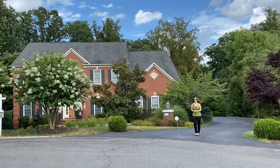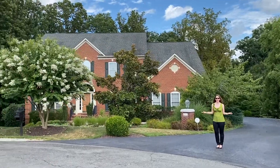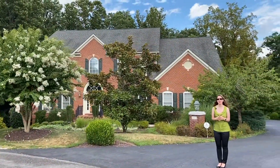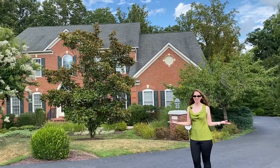Hey everybody, welcome to New This Week. I'm Susan Hall with Tom and Cindy and Associates at Long & Foster. New This Week is our opportunity to showcase the homes we have coming on the market each week. We've got a bunch of really nice ones for you today.